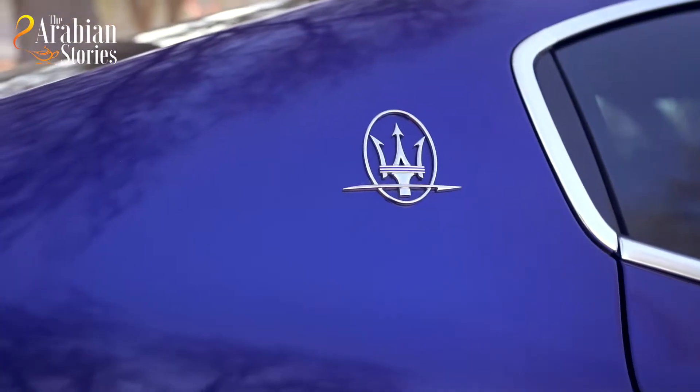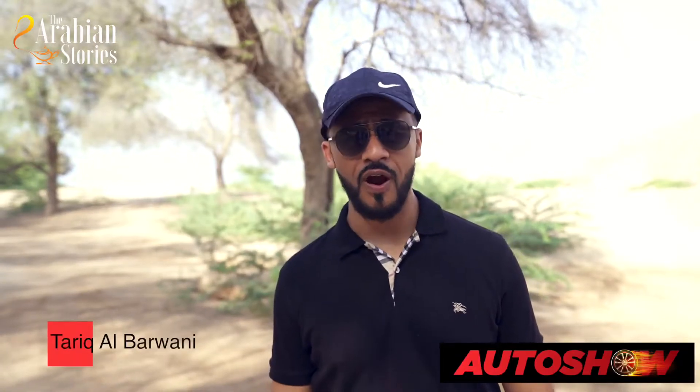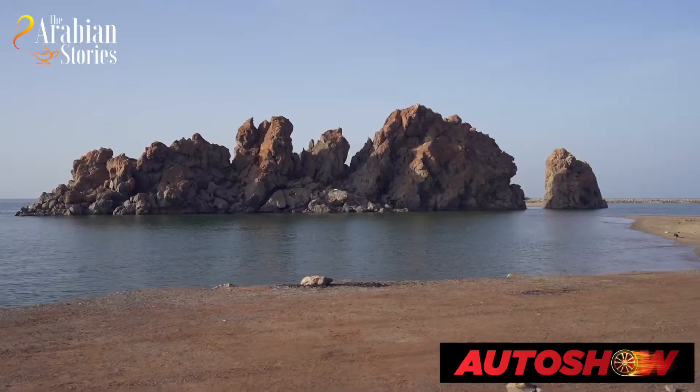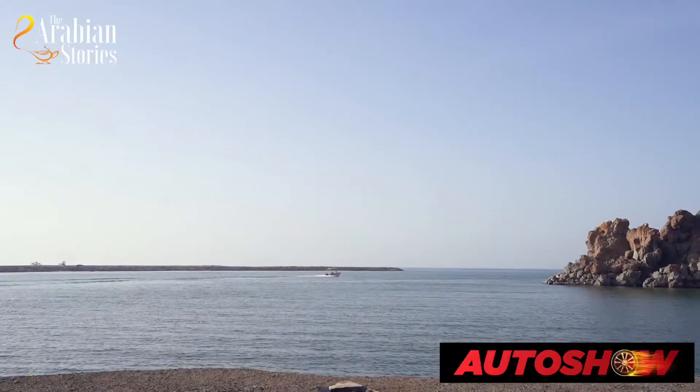Assalamualaikum warahmatullahi wabarakatuh. This is Tariq Al Barwani and welcome to the first episode of Auto Show. Now what is Auto Show? It's not just about cars, it's also about exploring the beauty of Oman. As you can see, we are right now here in Yiti, one of the most beautiful places here in Muscat.